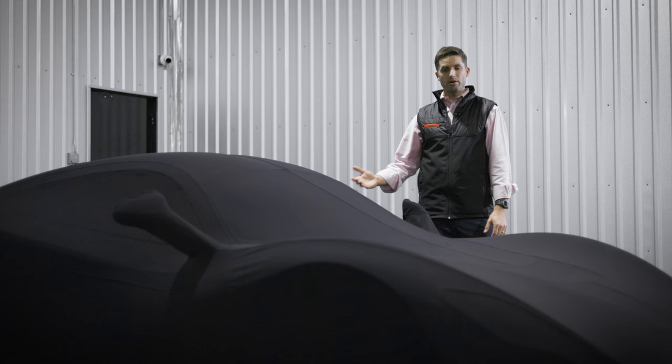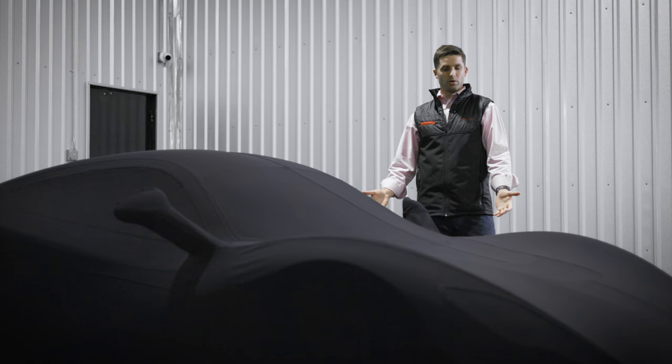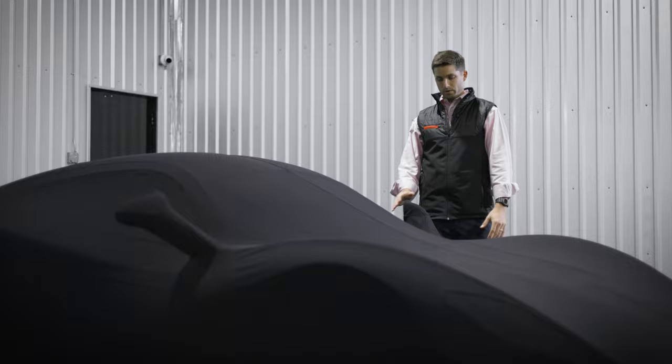With this being made out of merino wool, which is an incredibly high caliber material, it allows the car to breathe. So things like humidity and moisture that would normally affect wear and tear on a car long term — we're able to mitigate a lot of that with this incredible cover.